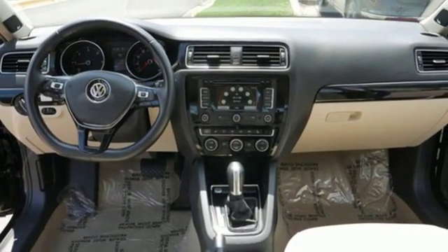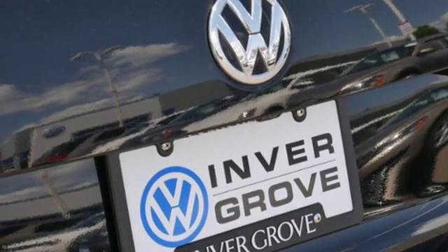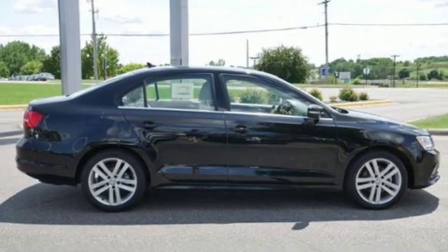Front heated bucket seats, intercooled turbo inline four-cylinder engine, power sliding and tilting sunroof, gas pressurized shocks, and automatic transmission.